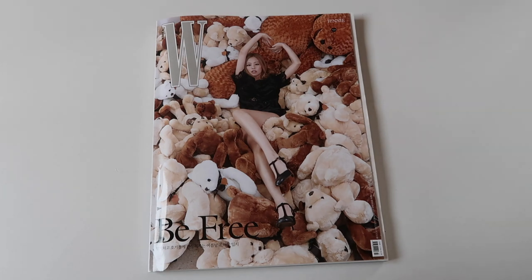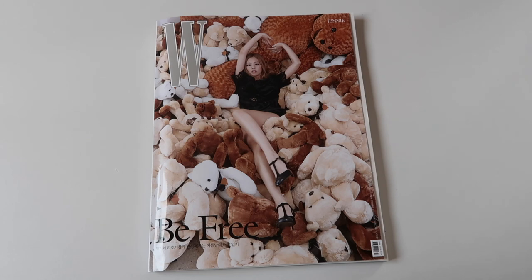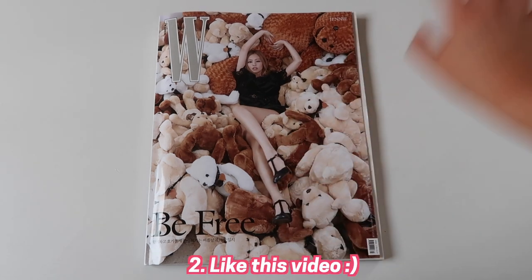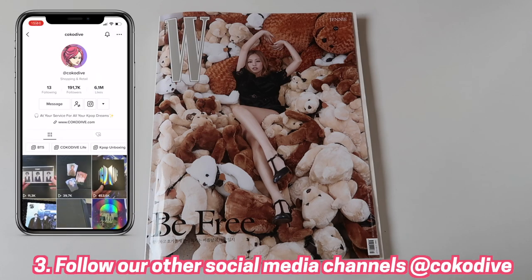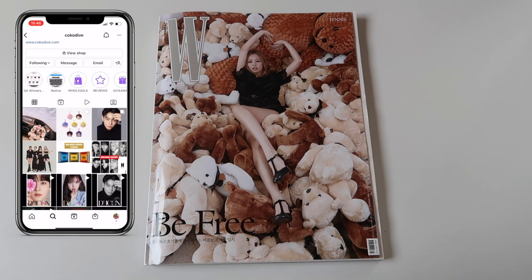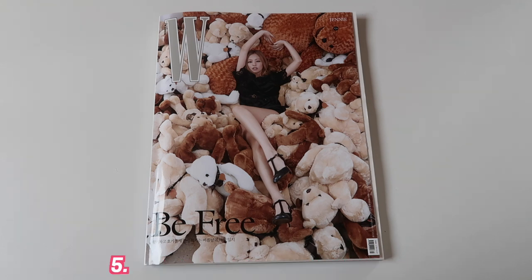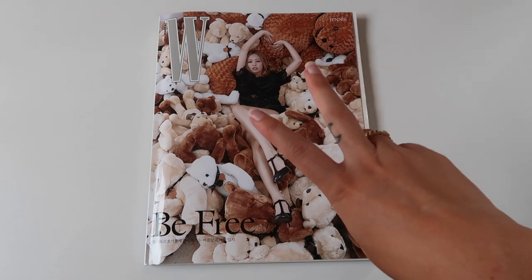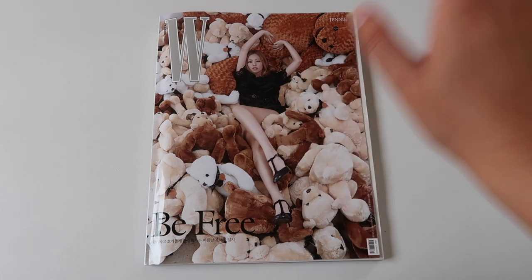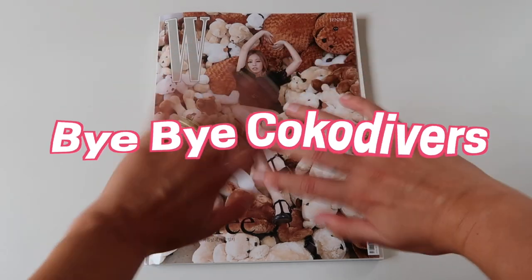In case you want to win this gorgeous magazine, all you need to do is be subscribed to the Coco Dive YouTube channel, like this video and give it a big thumbs up, follow us on our other social media channels such as TikTok and Instagram, and also follow me on Instagram at sand_fender. Last but not least, tell me why you love Jenny — and then two lucky Cocoa Divers will win this gorgeous magazine! Good luck with the giveaway. Bye bye Cocoa Divers, love you loads!